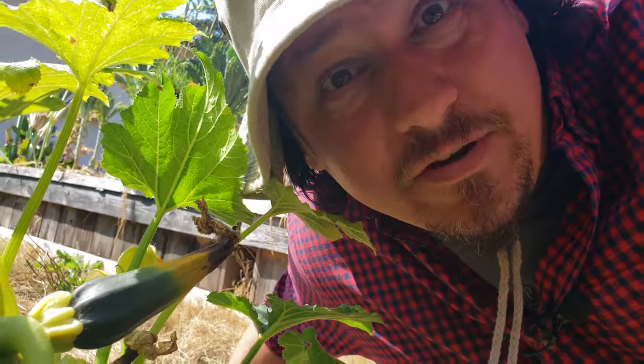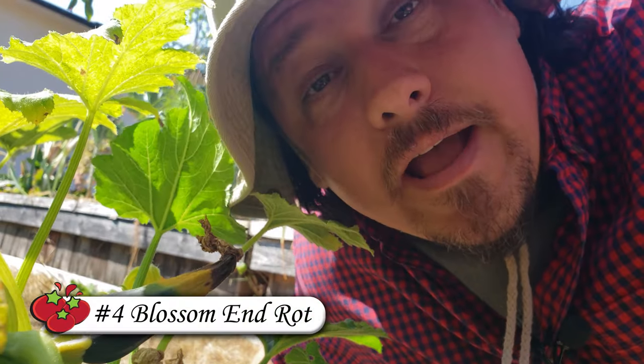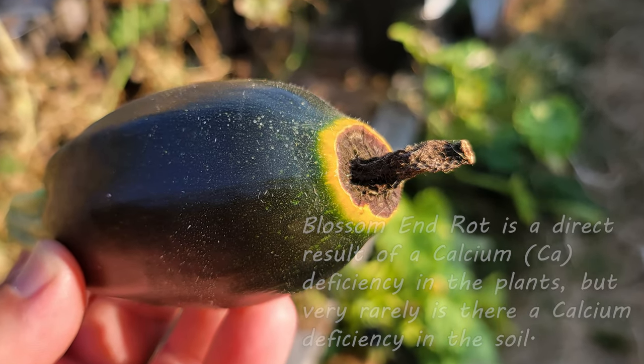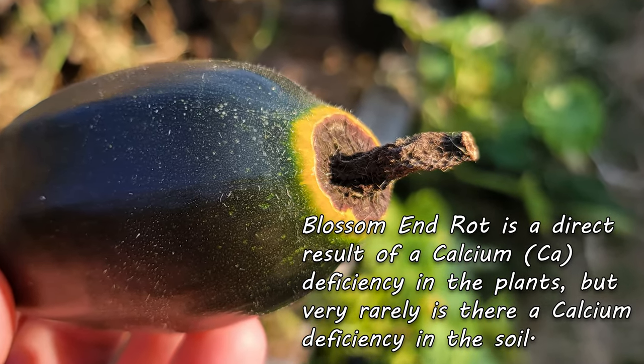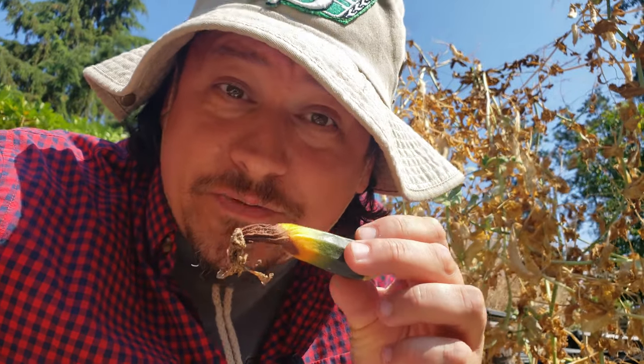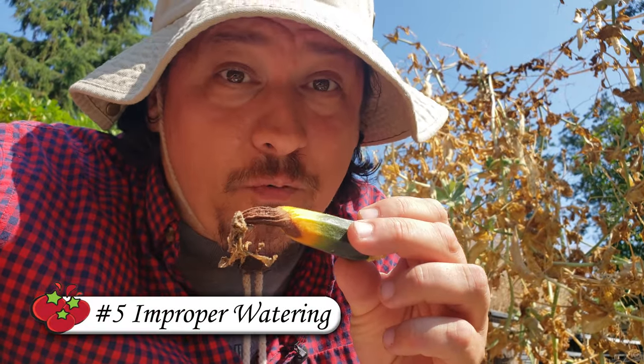One issue that new growers often see is the rotting ends of the zucchini fruit, in a condition known as blossom end rot. While this is directly related to calcium deficiency in the plants, adding more calcium to the soil often doesn't help, because it's most likely due to our final reason for zucchini failure — and that's improper watering.